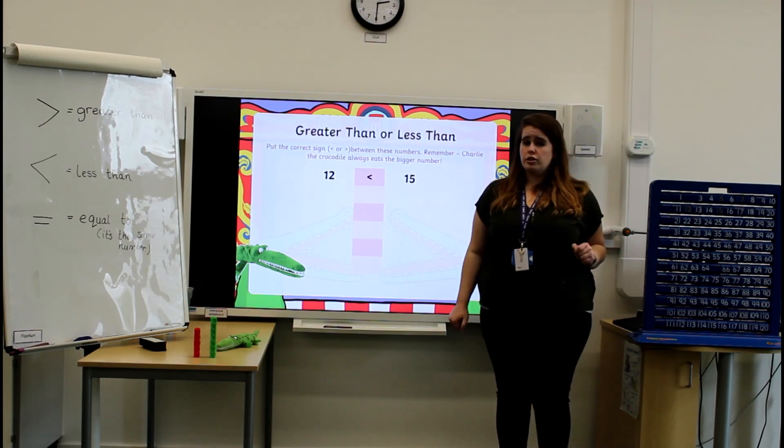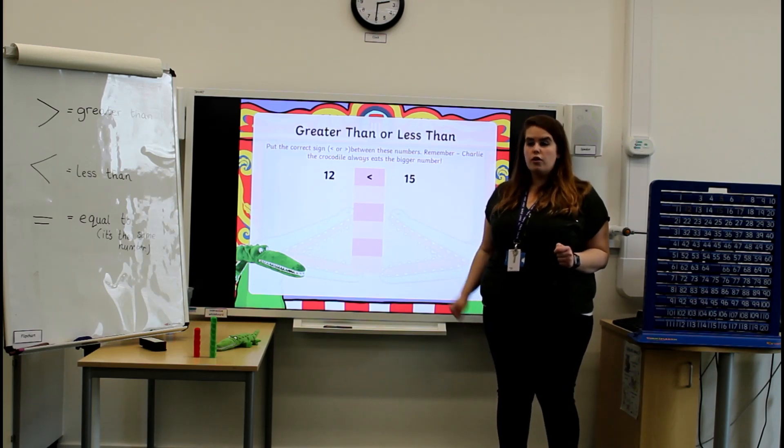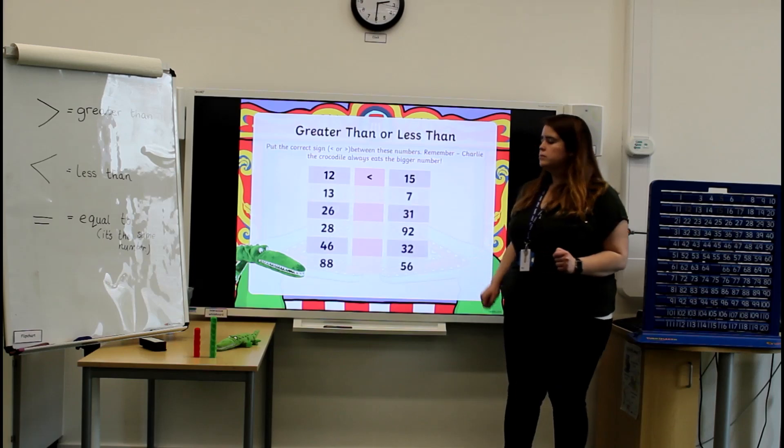Now I'm going to give you some more questions. I'd like you to pause the video and see how well you can answer these questions all on your own, using the greater than and less than symbol. Pause now.